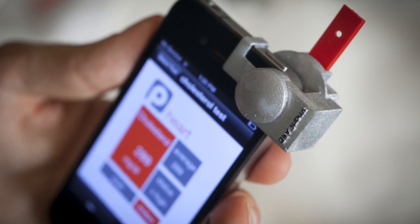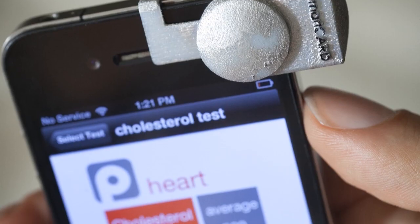Right now, you'll just see your cholesterol levels, but in the future, researchers hope to have a more specific breakdown of the numbers.